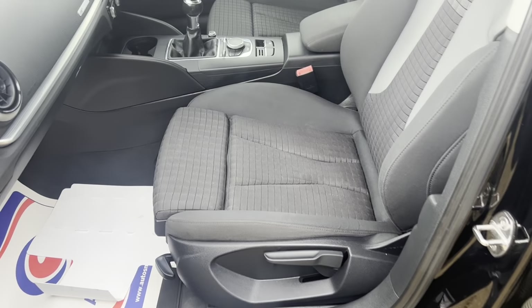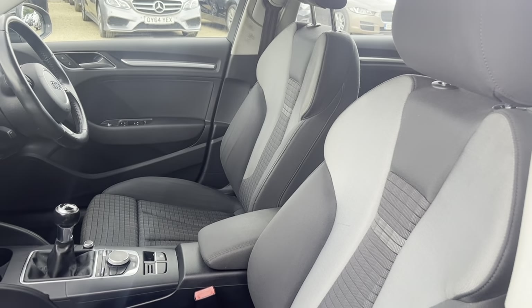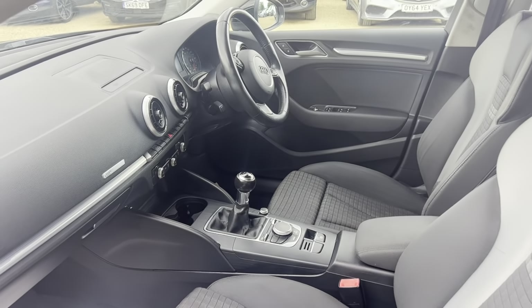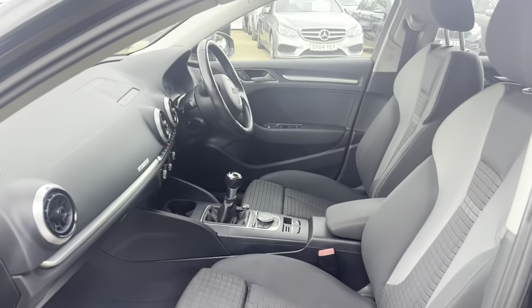Nice cloth interior with a lovely light race styling as well. It's a 6 speed manual. Plenty of space for both driver and passenger. Interior is in great condition guys as you can see.